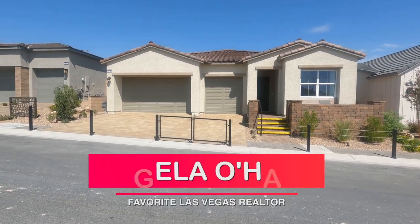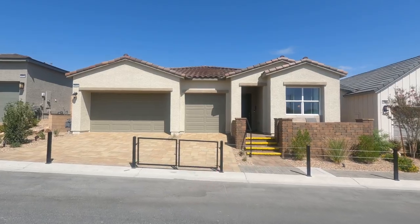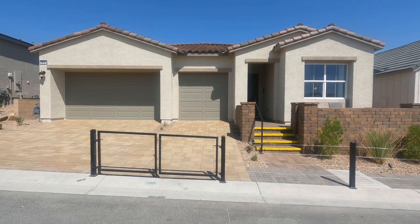Hey, hey everyone. Angela O'Hare, your favorite Las Vegas realtor. And guess where I'm at? I'm at Sky Canyon today at Montrose by Toll Brothers, a new home community.